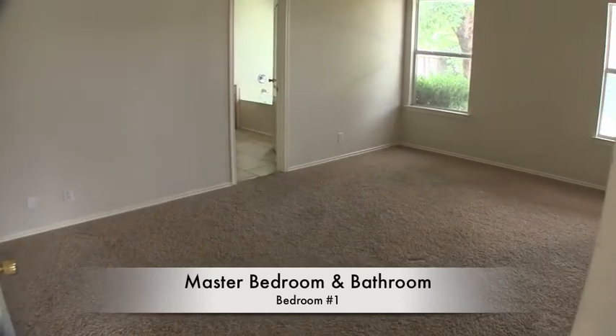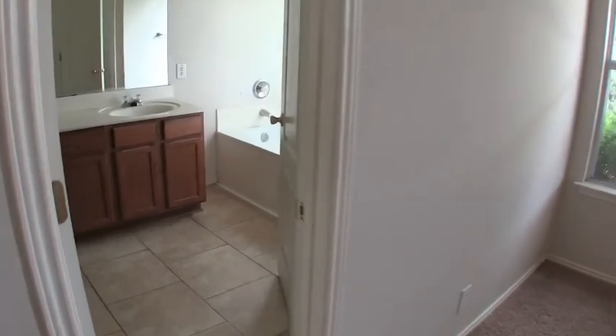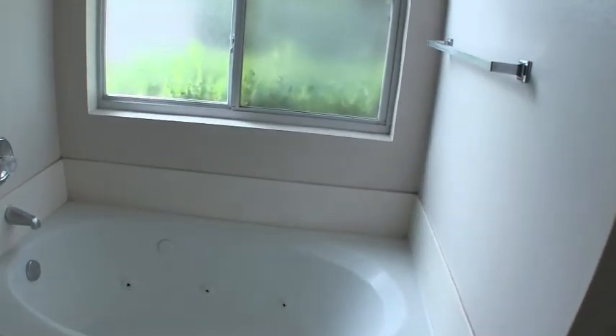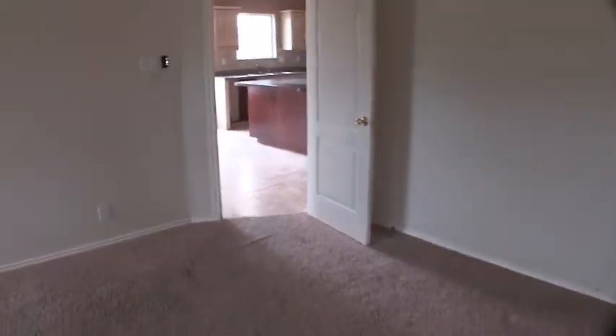The master bedroom is at the rear of the home — it's about 13 by 21 with high ceilings. In the master bath you have a separate jacuzzi tub and shower, dual vanities, a commode, and a walk-in closet. The bathroom has been tiled, which is fantastic — tiling is a great idea because wet feet on carpet can create mildew and a musty smell.